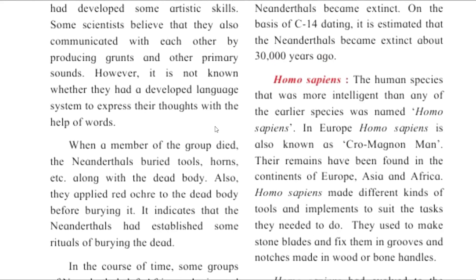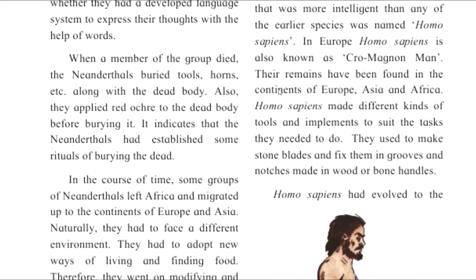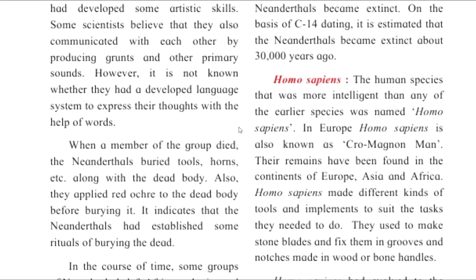If you like this video, please like and share the channel and subscribe. The next topic will be Homo sapiens. I will see you in the next video.